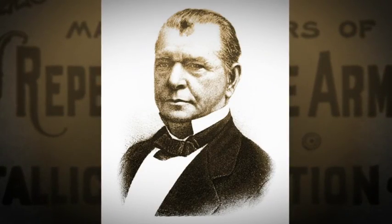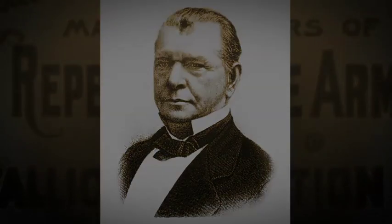Winchester was a business guy — he was a sharp guy, and he wasn't afraid to sue people, and he wasn't afraid to be sued.